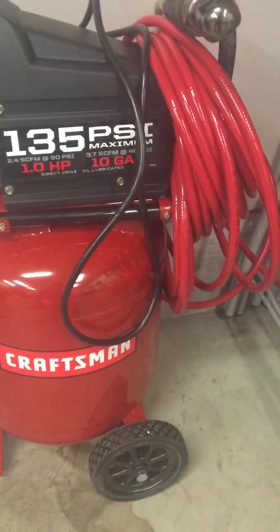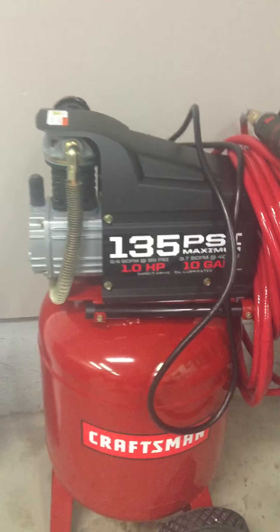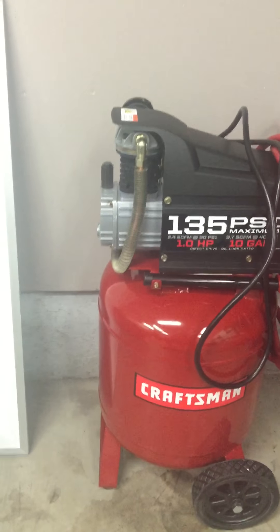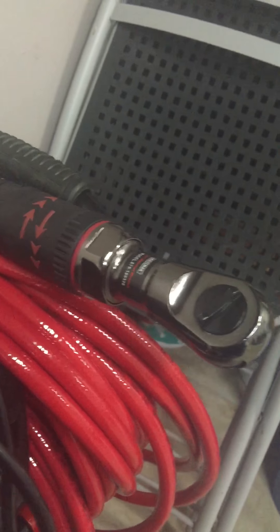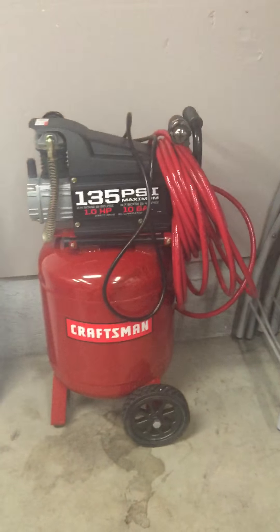It's a 10 gallon air compressor — make my job a little easier with all the bolts I have to deal with. I got this Craftsman and I got the Craftsman air ratchet, so added that. That'll make things a lot nicer.